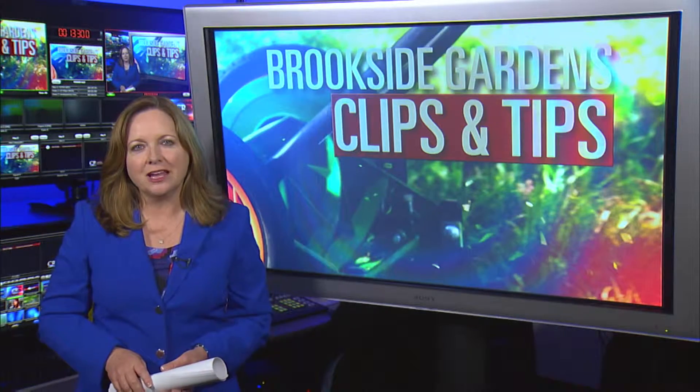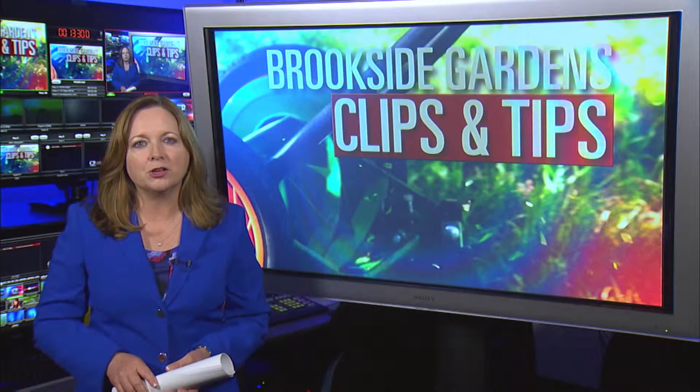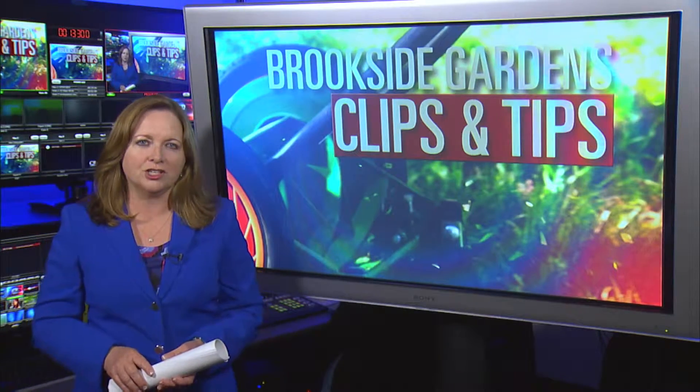The popular Wings of Fancy Butterfly exhibit is back at Brookside Gardens. The display runs through September and it's a must-see for all ages.